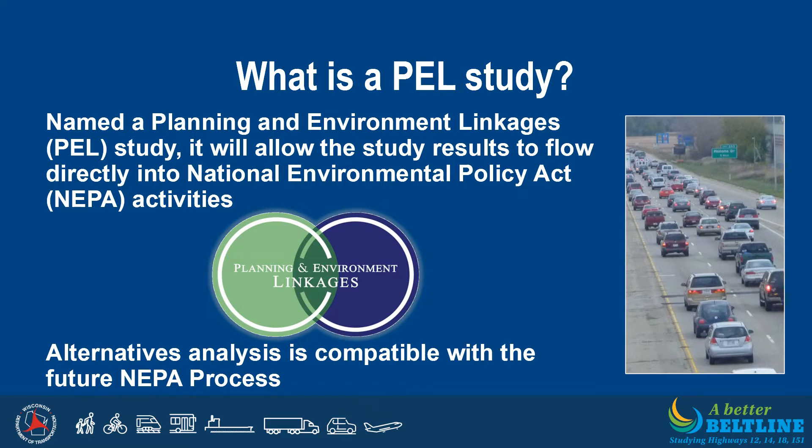Most projects that use federal funding must complete an environmental process that follows the requirements of the National Environmental Policy Act, or NEPA. The PEL study process is set up so the study results can flow directly into future NEPA analysis. The NEPA work will evaluate the potential long-term improvements in more detail. Design and construction cannot occur until the NEPA process is complete.